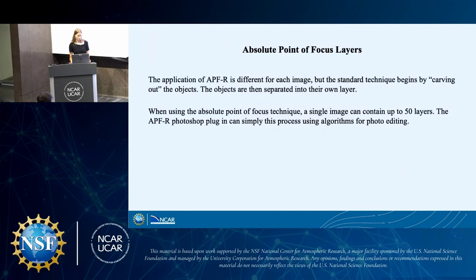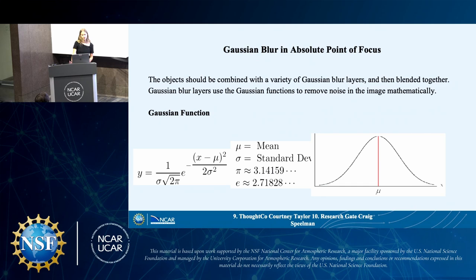With the APF-R, the process is different for every image. It depends on the atmospheric seeing, the conditions of our photos, and what the end goal is and how people want them to look. It can take up to 50 layers to get to the end result, but the APF-R Photoshop plugin makes it easier. After pulling out objects into all these layers, I combine them with Gaussian blur layers. A Gaussian blur layer uses the Gaussian function to remove the noise in the image mathematically. If you've never heard of it, you've probably heard of the bell curve, which is a Gaussian function.